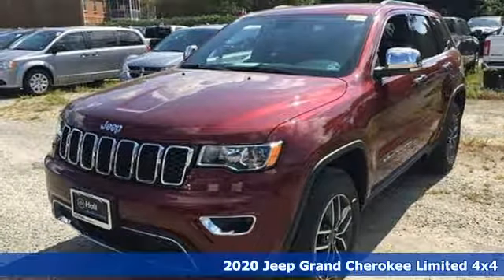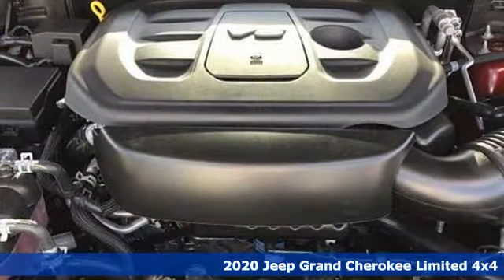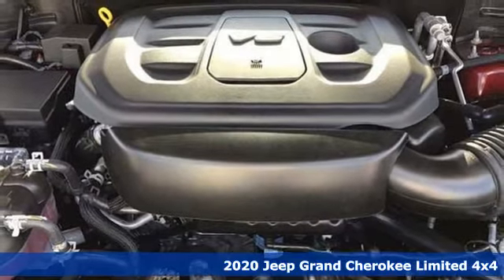It's a new 2020 Jeep Grand Cherokee. Everywhere you want to go, anything you want to do, Jeep takes you there.